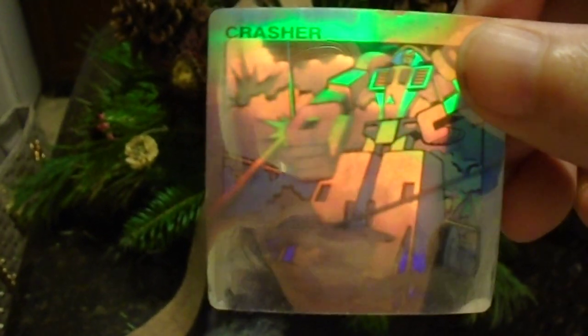I got mine when I bought a Go-Bots Crasher Machine Robo 20 on eBay, and the person who sold me the Machine Robo Crasher also sold me this hologram — it was thrown in for free with the Crasher. I just thought people might like to see it and maybe look for one of their own.